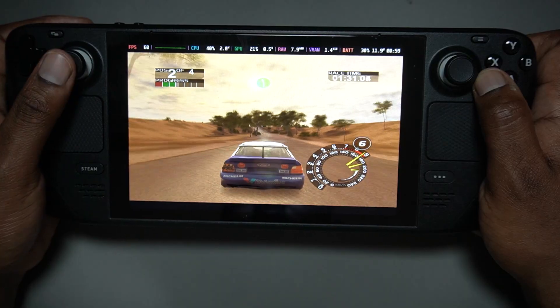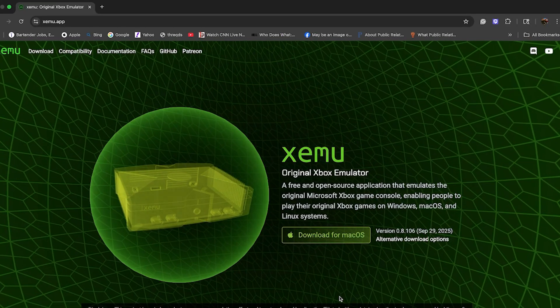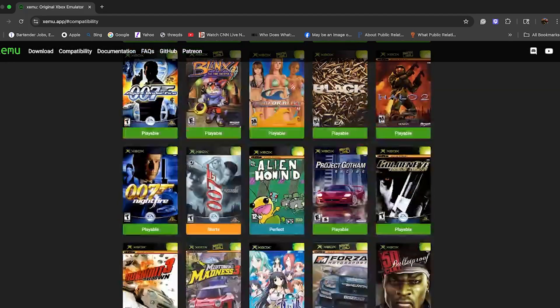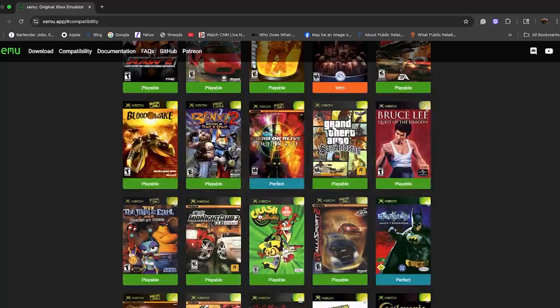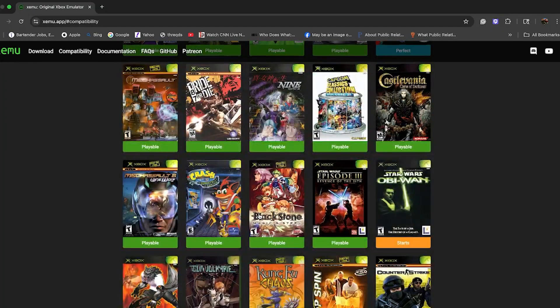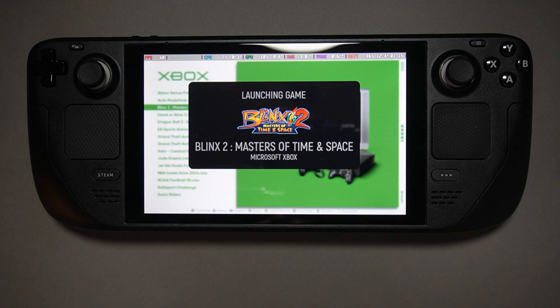How close it feels to the real hardware. Back when xemu first debuted in late 2020, it was promising but rough — games booted but performance was hit or miss and compatibility hovered around 40 percent. Fast forward to today: over 82 percent of the Xbox library is playable. That's huge, and now xemu feels less like an experiment and more like an actual console option on the Deck. I tested out a few games that represent the OG Xbox best.